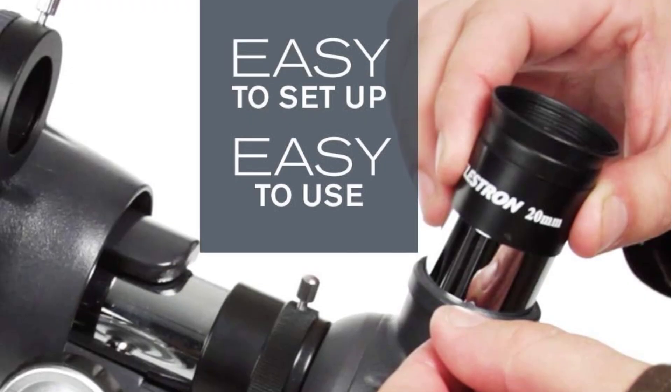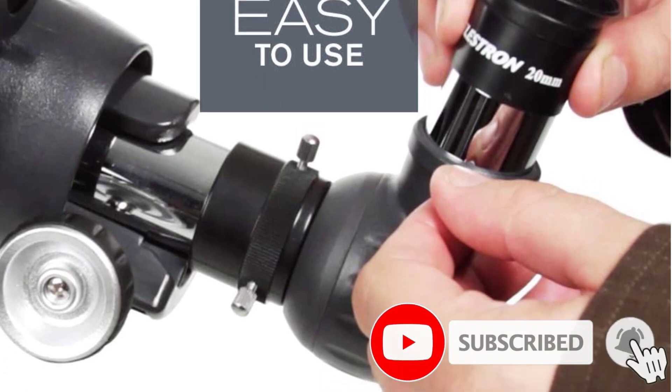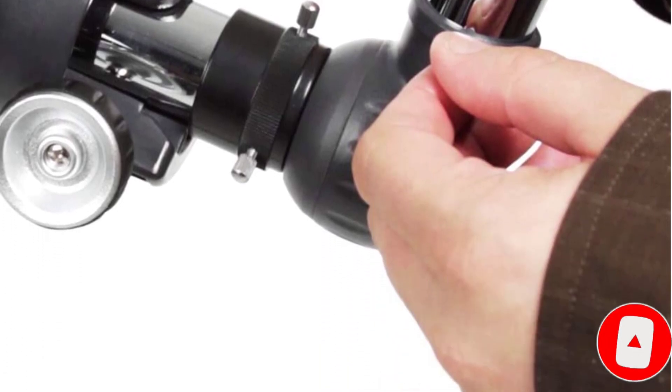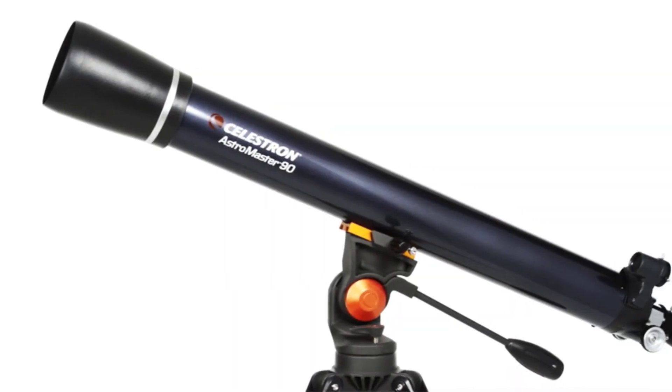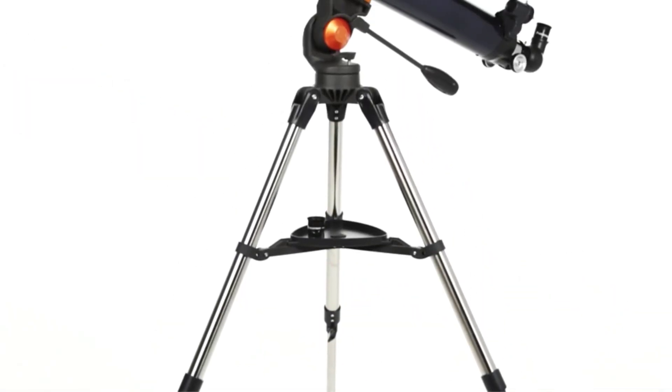The Astromaster 70AZ Telescope has an aperture of 70mm and a focal length of 900mm, providing users with an incredible 45x and 90x magnification, making it one of the most powerful telescopes in its price range. It is the perfect telescope for anyone who wants to start exploring the night sky, and is a complete package with everything you need right out of the box.